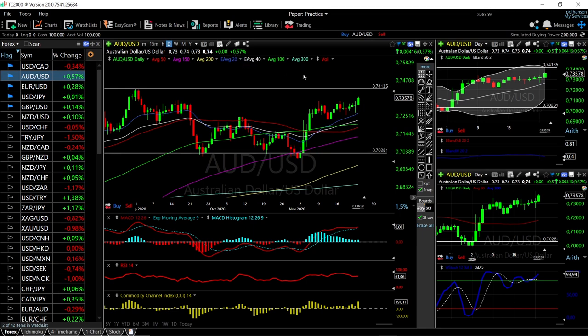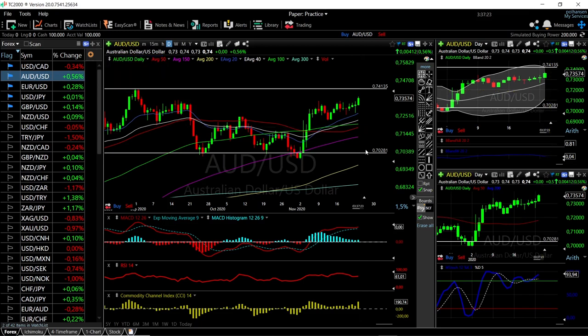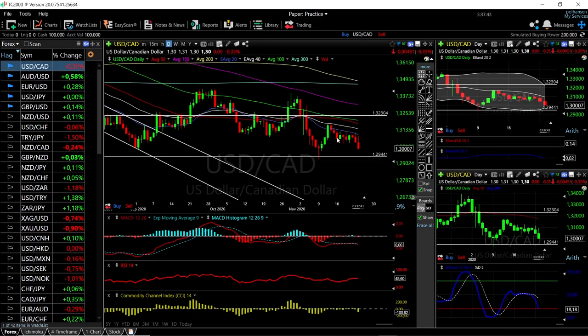AUD/USD rallied quite significantly today, up 0.57%. What I'm looking for now is to basically hit these very highs, and if we get rejected there we can start shorting. Support sits at 0.72, with the 50 moving average at a possible 0.71, and the 150 moving average at 0.712 also as a target. It has been very bullish with no room to the upside on RSI — all indicators are very bullish at this point.